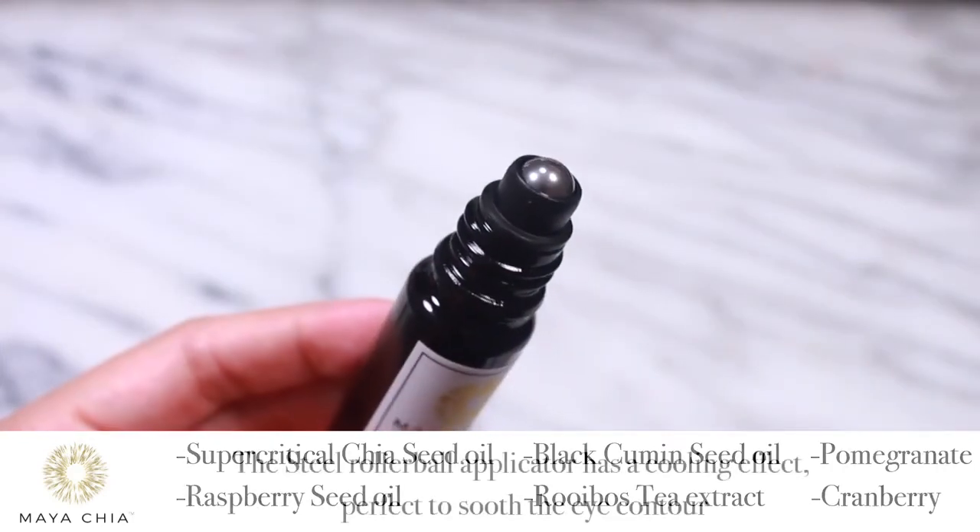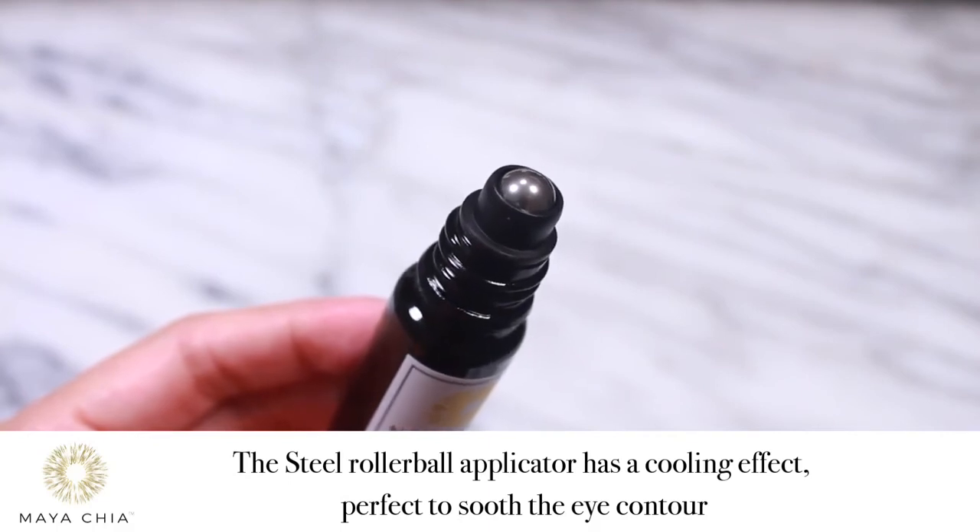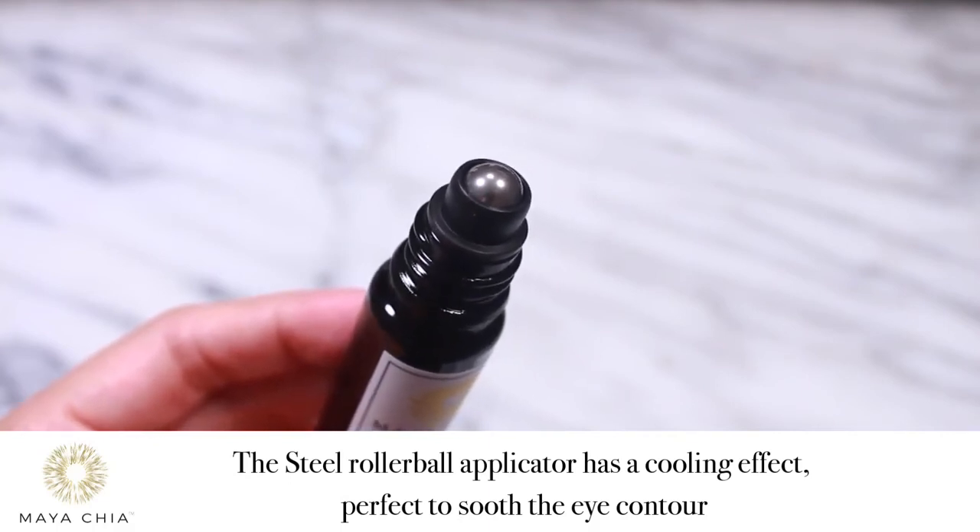The bottle has a steel rollable applicator that glides over the skin without tugging and has a cooling, refreshing effect.